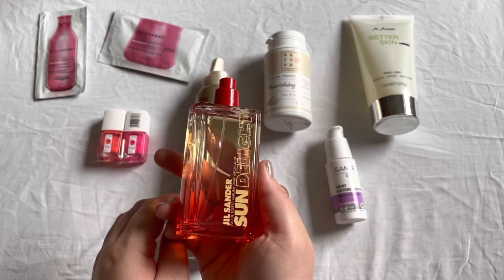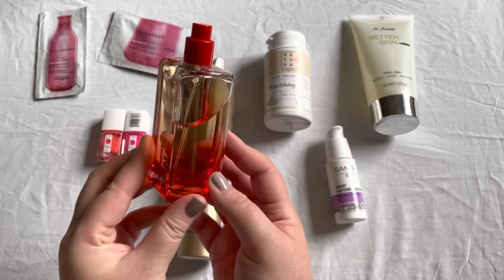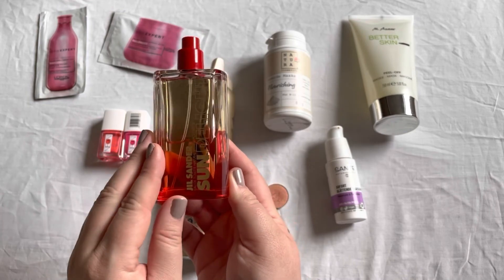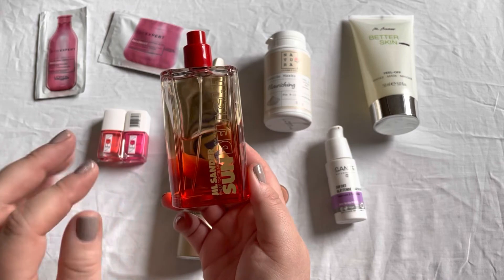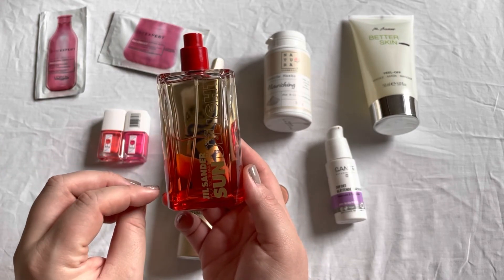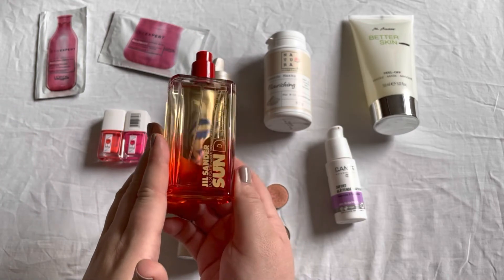One of the last items I still have with me is this Jil Sander Sun Delight perfume. I did use up a little bit of it, and I really enjoy this — especially for summer days, maybe not the hottest ones because it's a warm scent. It's currently one of my favorites in my collection.